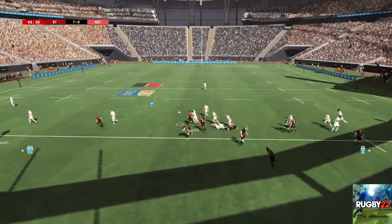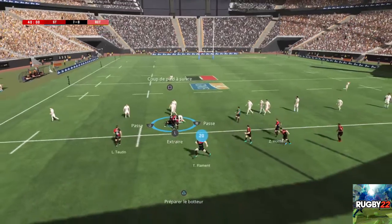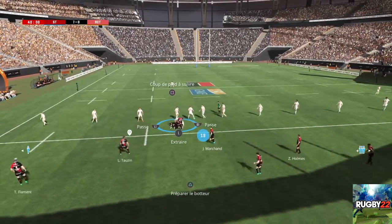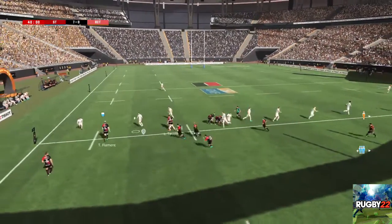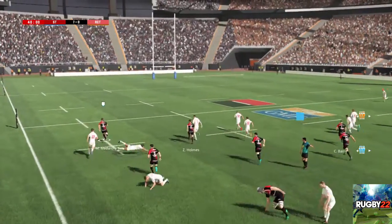Off-load. Ça circule bien. Et les avants forment un ruck. Ils conservent le ballon. Belle gestuelle sur ce off-load. Attention, plaque à jour. Fin de l'avantage.